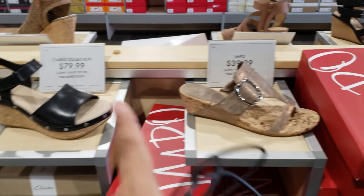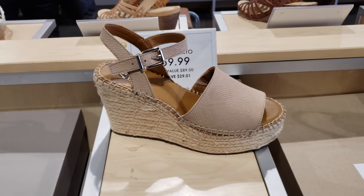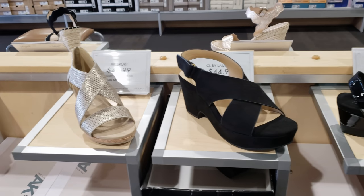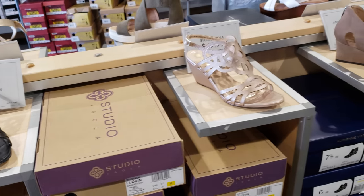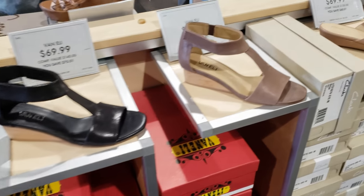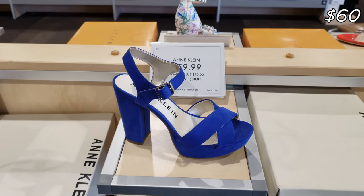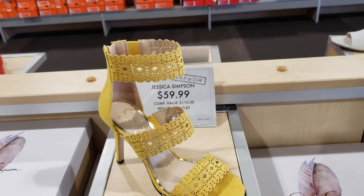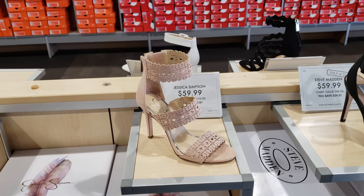I have like a bronze color. Clark is going to be $80, and they do have it in a tan brown. Franco is $60 — do they have it in black? Jessica for $60 — look at that yellow, and they do have it in beige nude, $60.